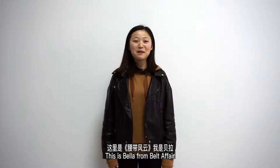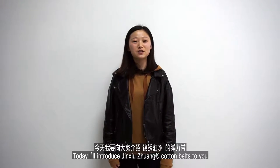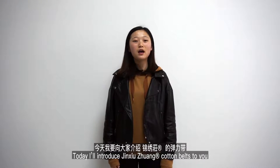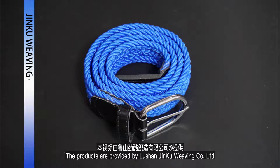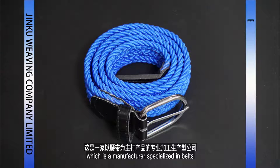Hello guys, this is Bella from Belt Affair. Today I'll introduce Jingxiu-Zhuang Cotton Belts to you. The products are provided by Roshan-Chinghu Vivian Company Limited, which is a manufacturer specialized in belts.